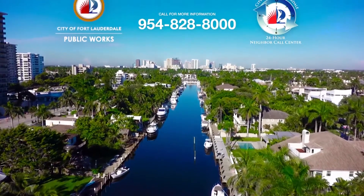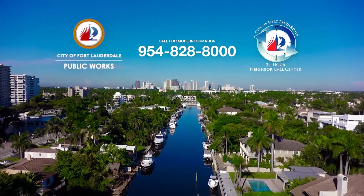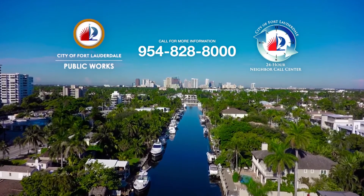If you have questions, please call our 24-hour neighbor call center at 954-828-8000.